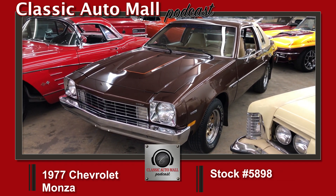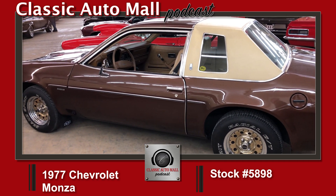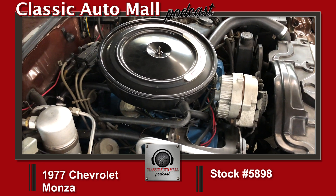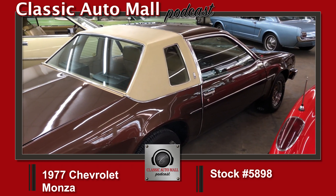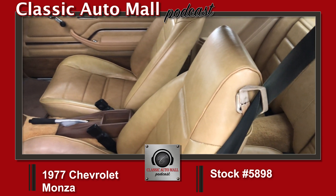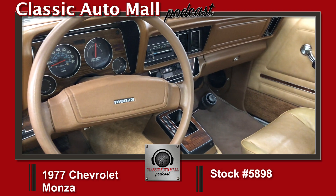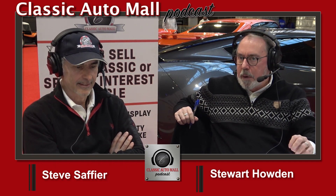Also new: the 1977 Chevrolet Monza coupe. I did a video on it — it's amazing. Brown metallic over light buckskin, 79,000 actual miles, very stock example, rust-free. It's got a 145-horsepower 305 cubic-inch V8 and a Turbo-Hydramatic 200 — not a 350 or 400. It can't really get out of its own way, although 145 horsepower isn't bad — Trans Ams were making 165-175. The lowest-horsepower Corvette in '77 was around 165.